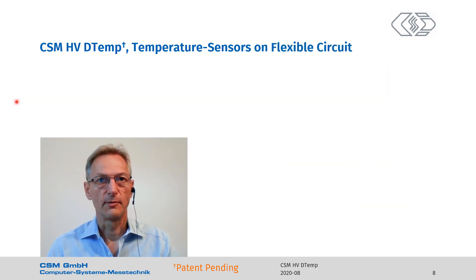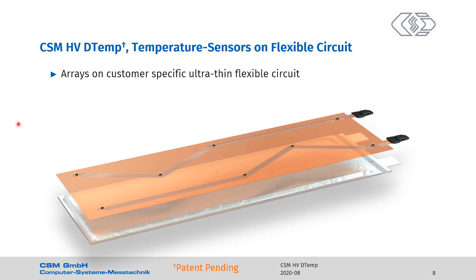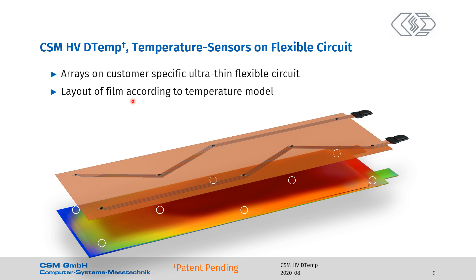Instead of you wiring up the IC temperature sensors, we can do it for you using standard PCB technology. We use flexible circuits because they are thinner. So there are arrays on customer-specific ultra-thin flexible circuits — your designs. The temperature sensors are barely visible on the film; up to four IC sensors can be on one data bus. Their leads are let out to the outside to be contacted by connectorized cables. Here we show a pouch cell and a temperature distribution that needs to be characterized. R&D comes up with a list of coordinates where they want temperature to be measured — these white circles, for example. The coordinates are put into the layout of the film.